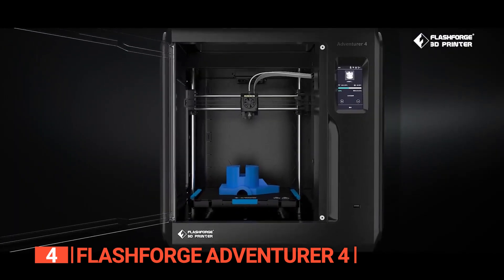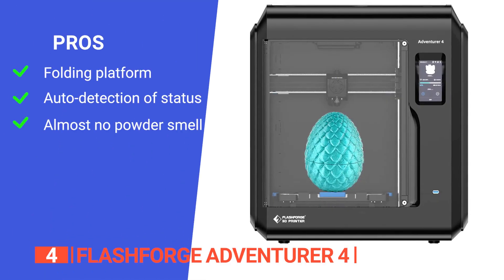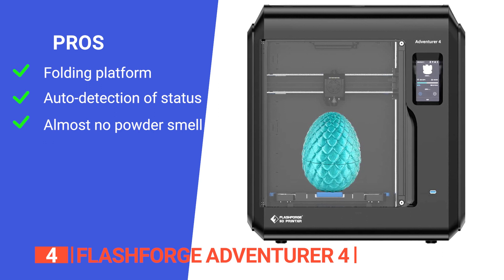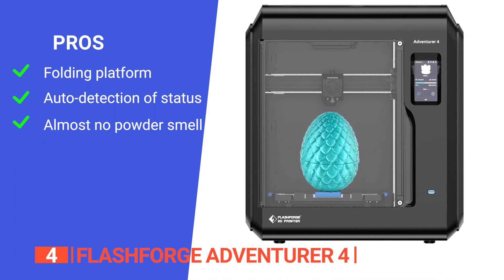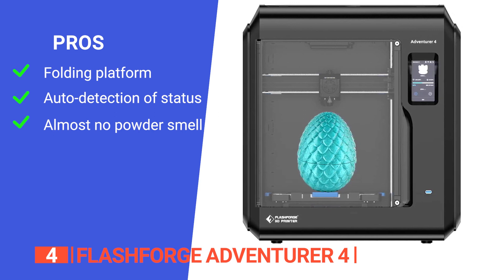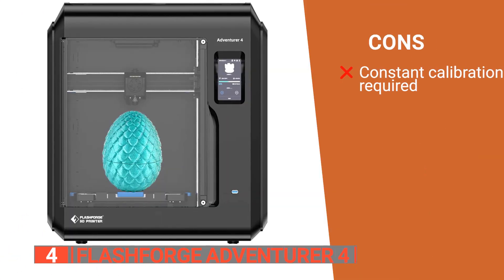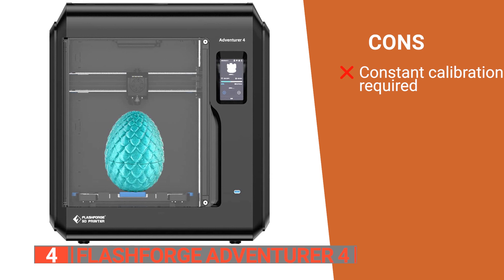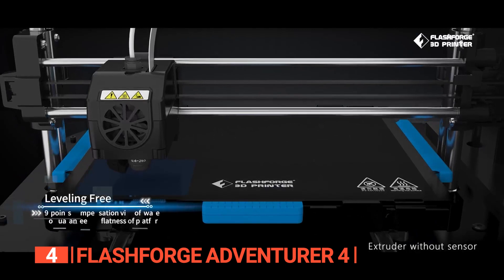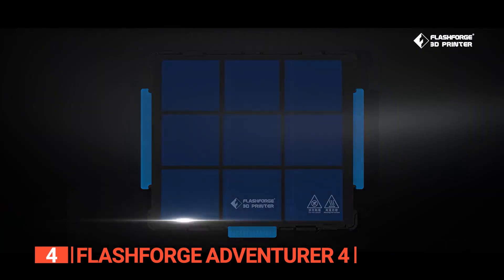The FlashForge Adventurer 4 is a game-changer for 3D printing enthusiasts and professionals alike. Its pros include easy removal of printed material since the platform conveniently folds, auto-detection of filament usage status which minimizes waste, and a HEPA-13 filter and activated carbon filter that effectively removes up to 99 percent of TVOC powder smell. However, it requires manual calibration every time you remove a build plate. It's an excellent choice for both beginners and experienced enthusiasts who value convenience, high-quality printing, and innovative features.